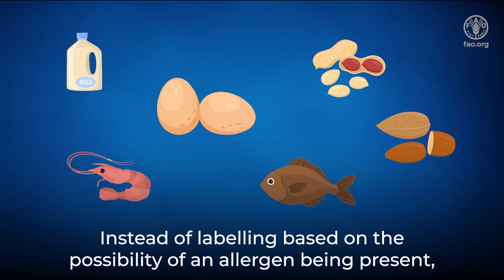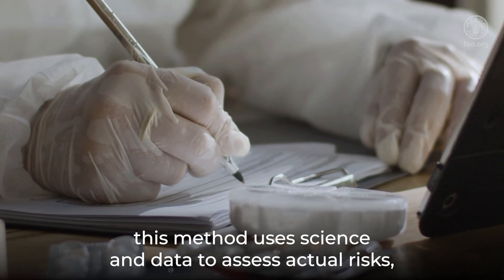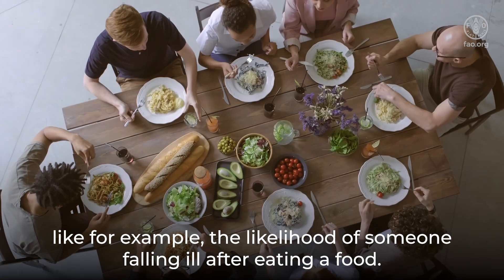Instead of labeling based on the possibility of an allergen being present, this method uses science and data to assess actual risks, like the likelihood of someone falling ill after eating a food.